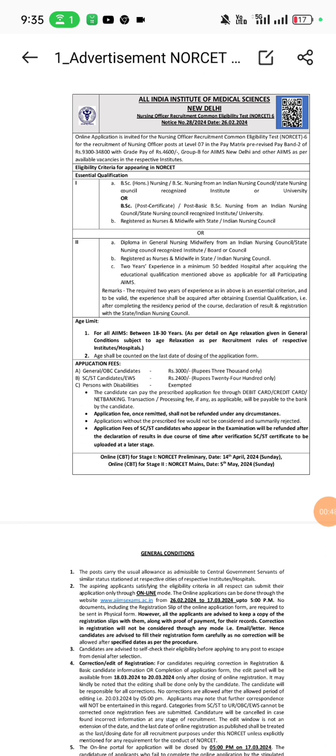Candidates must be registered as nurses and midwifery with the State and INC. The second essential qualification is either a diploma in GNM from an INC or SNC recognized institute, and must be registered as nurse or midwifery. If you are a GNM candidate, it is mandatory that you have a minimum two-year experience in a minimum 50-bedded hospital after acquiring the educational qualification. For BSc Nursing candidates, no experience is required, but for diploma or GNM candidates, two years' experience is mandatory.